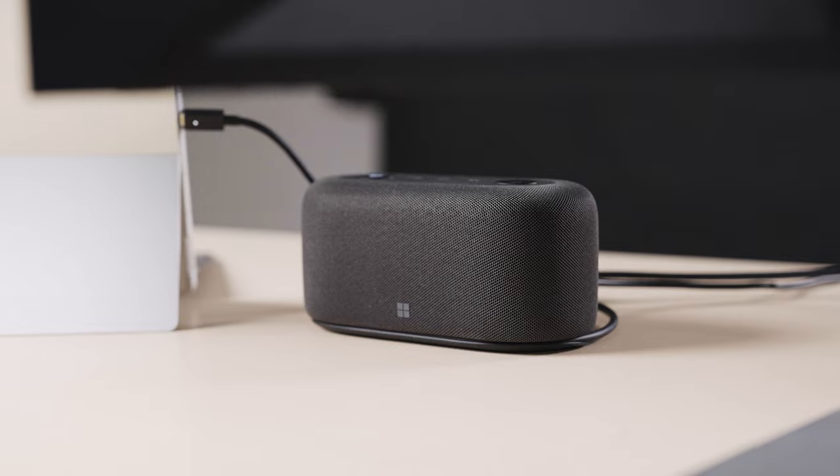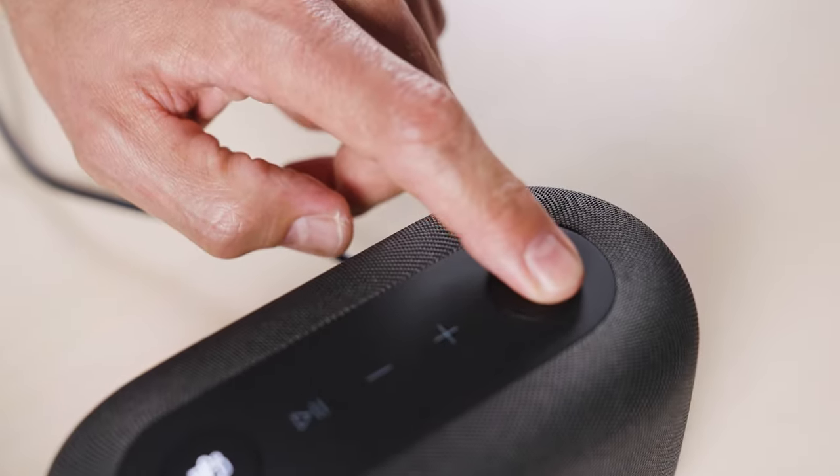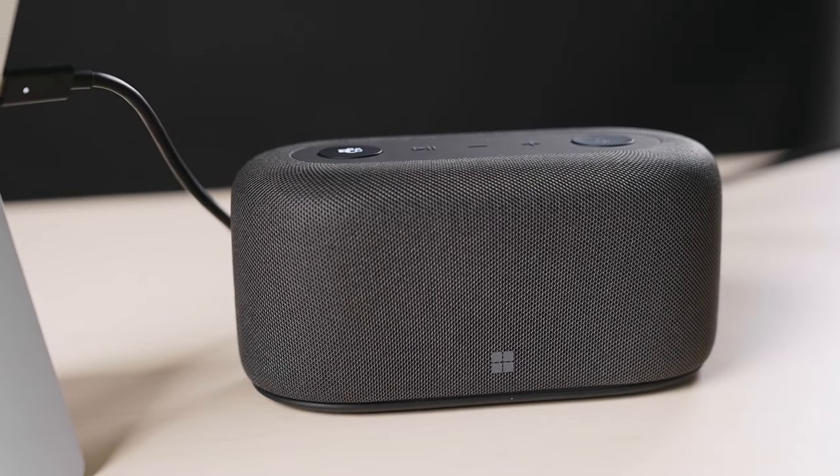The Microsoft Audio Dock means you will be heard loud and clear in your Teams calls and will also alert you when you are on mute. The built-in omni-sonic speakers with the 15-watt subwoofer and 5-watt tweeters sound great and give you control over your working-from-home environment.